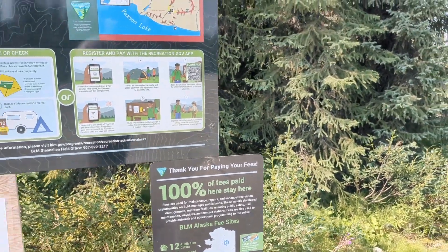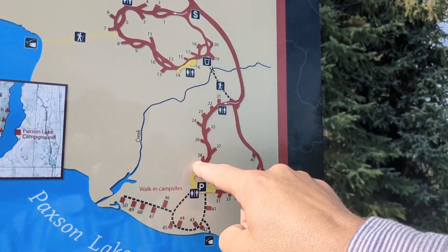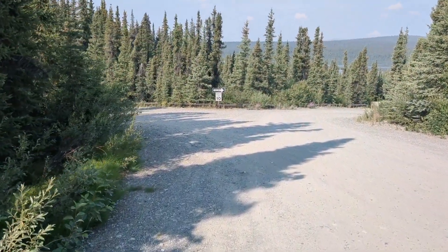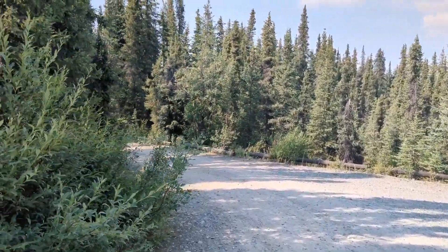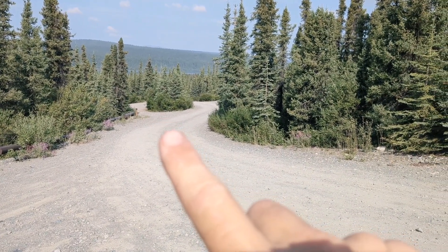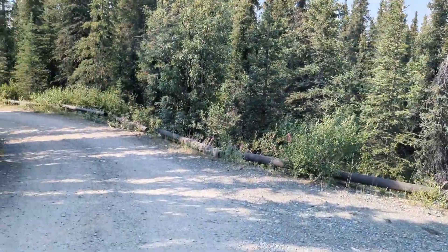We're going to walk down the back side of this first loop, take a look at the drinking water, cross the bridge, then walk down the first half of the remote loop and down to the lake. It's been a wet cool year up until the last few weeks, but summer finally got here. Right down here is one of the pull-through sites — that's actually site number one — so if you've got a big coach, big fifth wheeler, or ATVs on a trailer, this place will accommodate you.